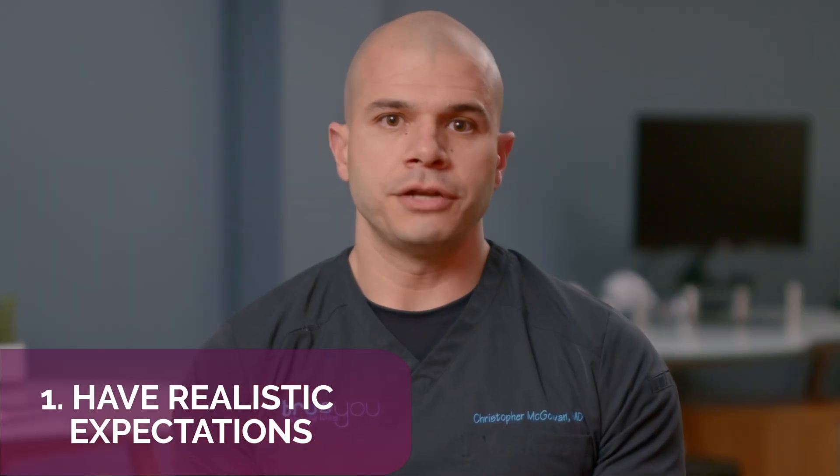Number one: have realistic expectations. This is so important when entering into a weight loss journey or considering any weight loss procedure or surgery. With ESG, our average patient loses approximately 20% of their body weight. Some patients will lose less, and some could lose more. So if you start at about 200 pounds, you'll lose around 40 pounds. It's really important to think about what 20% looks like and whether that's in line with your overall goals. Also consider that the ESG procedure is really just a tool, and how you succeed will depend on how you put it to work.